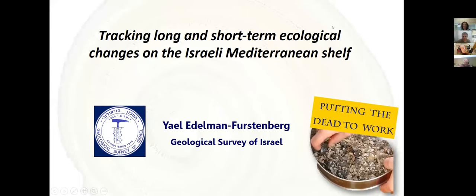Good afternoon everybody and welcome to today's seminar at the Department of Marine Geosciences. We are very happy to host Dr. Yael Ederman Furstenberg from the Geological Survey of Israel.